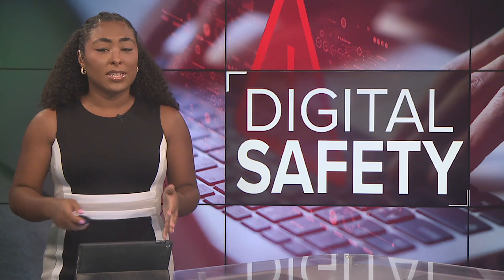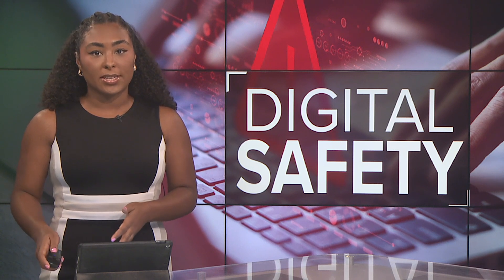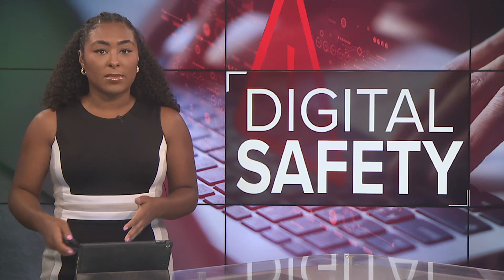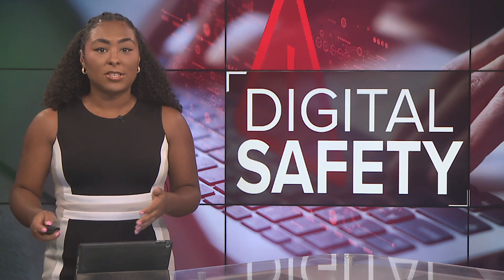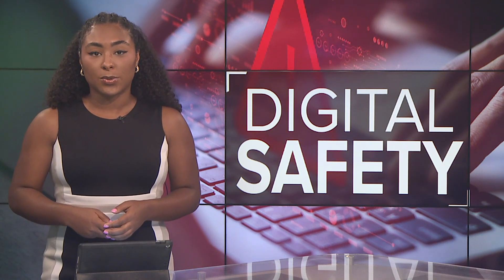A Houston man is out on bond just days after he was arrested for allegedly planting an Apple AirTag tracking device in a woman's car and then following her. It's not the first time this kind of thing has happened. As Matt Doherty reports, criminals are finding new ways to use these high-tech tools.